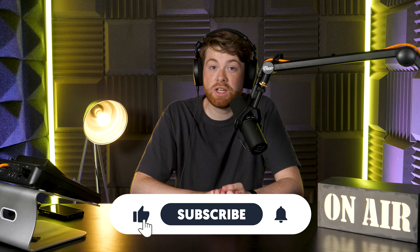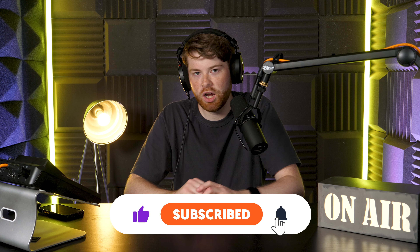As always, if you enjoyed this video, don't forget to click like, hit subscribe, and ring the bell. Thank you very much for watching. We'll see you in the next one. Bye bye.